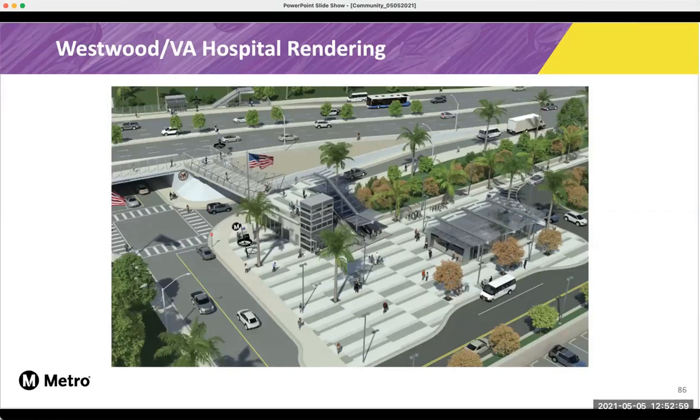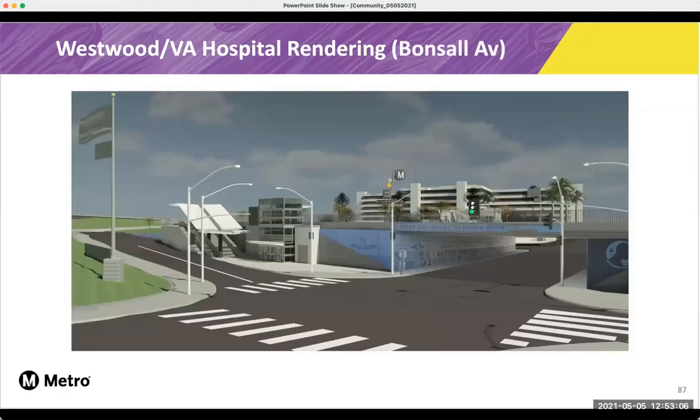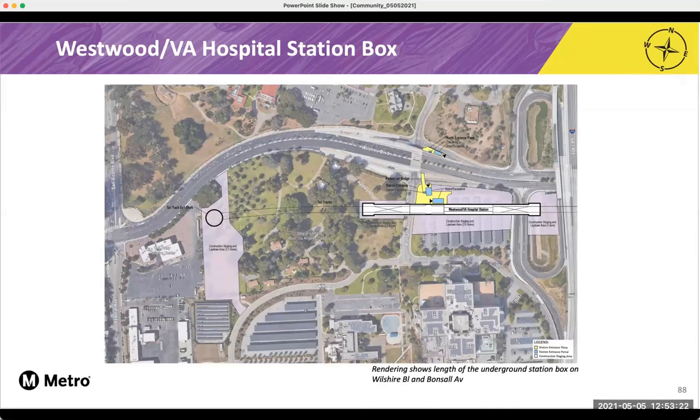Here's a look at our Westwood VA Hospital station entrance on the corner of Wilshire and Bonsal. From the north side, you can see what the station will look like. We've got pedestrian access also on the corner of Wilshire and Bonsal, and you can see the hospital in the background. Here's an overhead look at what the future VA hospital station will look like. On the east side, you can see that it's under the Caltrans area by the 405 ramps. And then to the west, it goes just west of Bonsal Avenue. On the very left side of your screen, you can see the purple shaded area is where the tail track exit shaft is, and that's where our tunnel boring machines are currently being assembled.